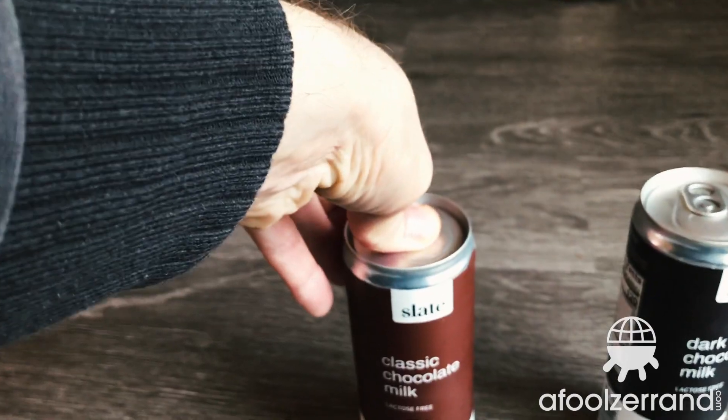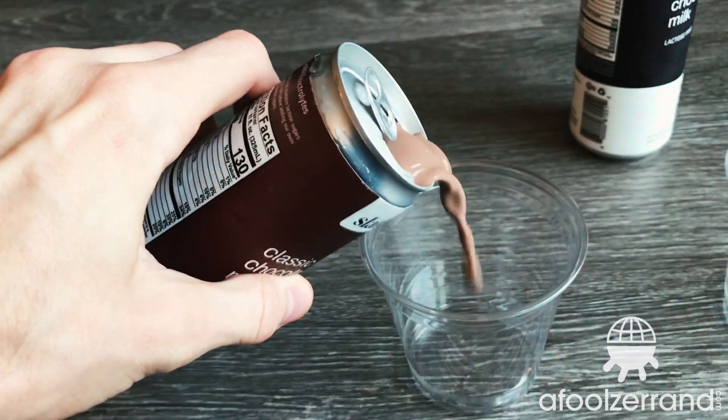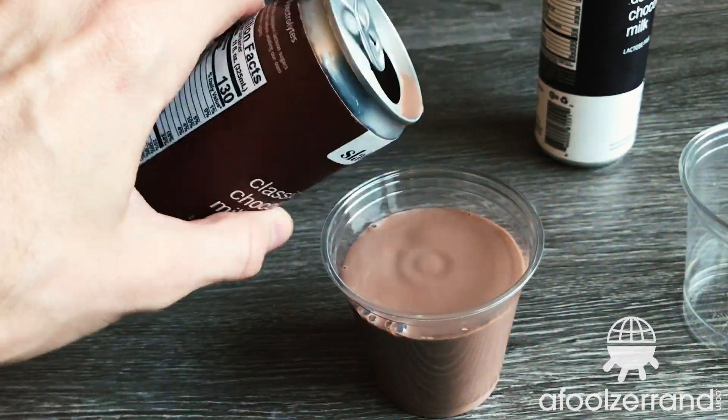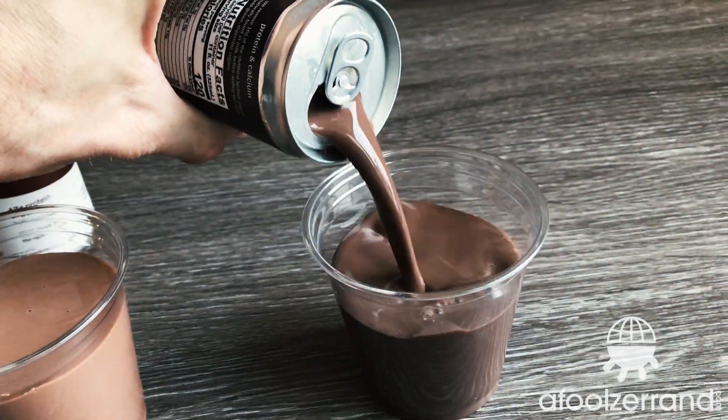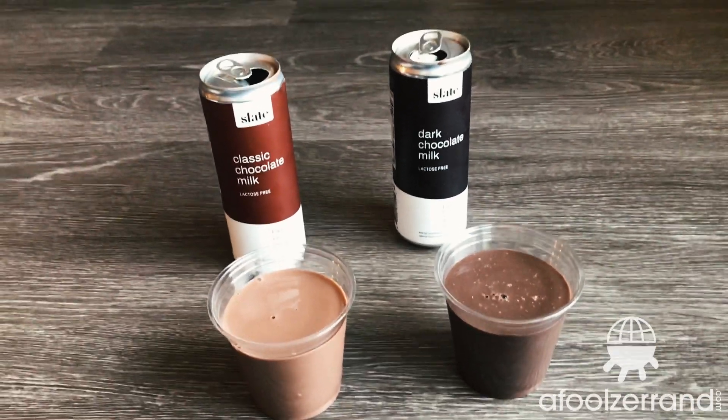When cracking these open and pouring them out, you'll notice quite a color differential, and they both actually look pretty nice. There is a little bit of a lingering whitish foam on the dark chocolate one, but all in all it looks pretty good. You'd be able to tell them apart if you saw them outside the can. Let's try the milk chocolate one first.